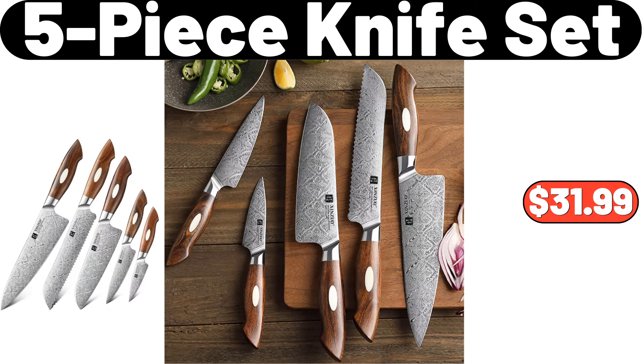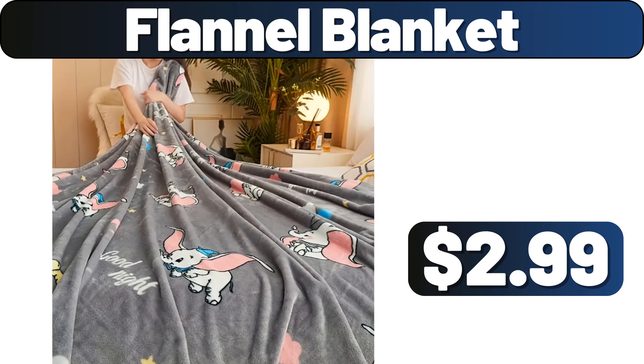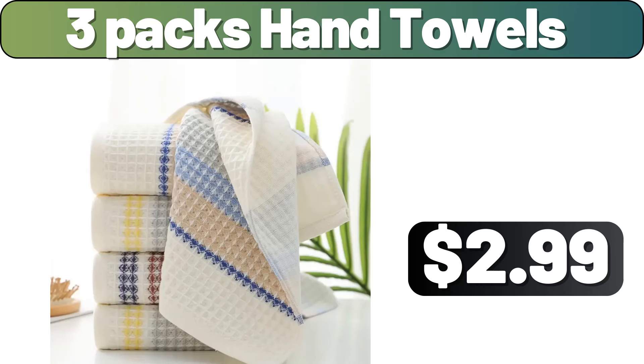5-Piece Knife Set, $31.99. Retro Style Kettle, $31.79. Flannel Blanket, $2.99. 3-Pack Hand Towels, $2.99.